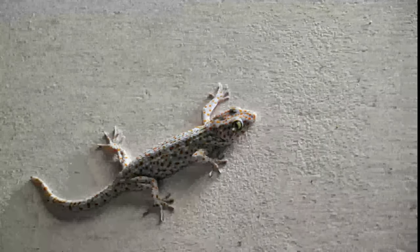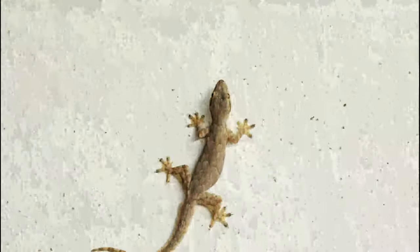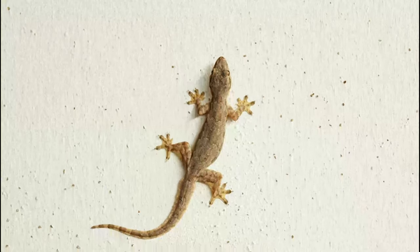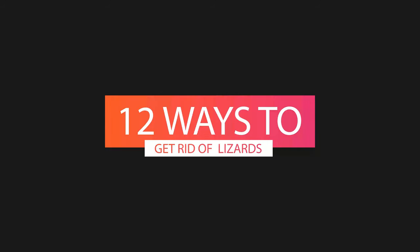Are you sick and tired of lizards in your home? If you or any of your family members are scared of lizards or face lizard phobia, then do not worry. In this video, we'll share some of the simplest and easiest hacks to get rid of lizards from your home.